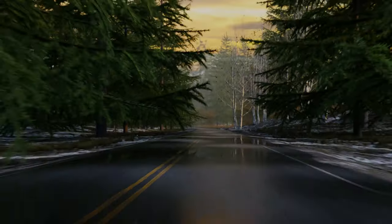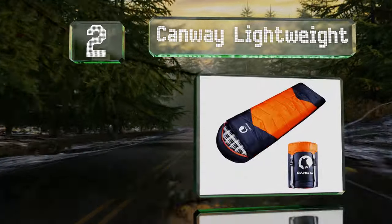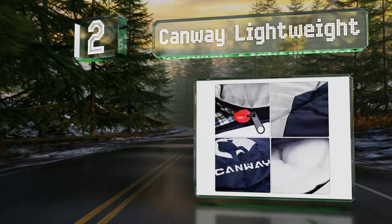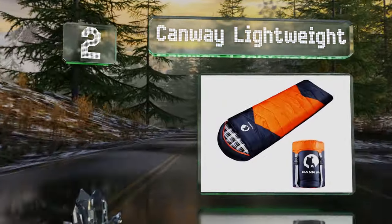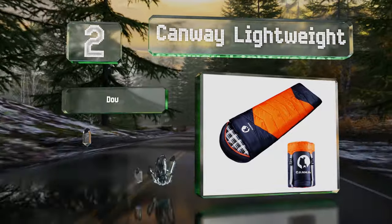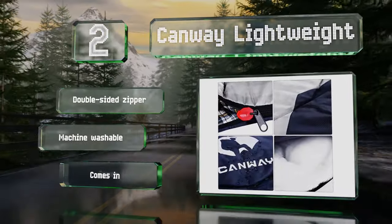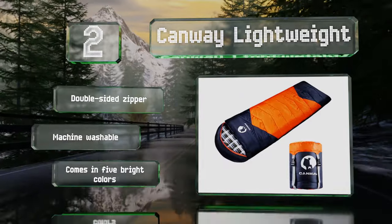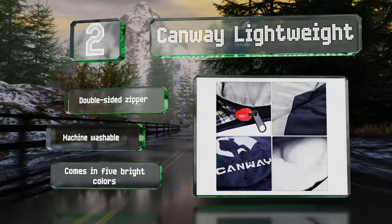At number two, the Canway Lightweight can withstand temperatures as low as 32 degrees Fahrenheit but has an opening at the bottom for ventilation during warm weather. It comes with a waterproof polyester shell and is filled with breathable cotton fibers. It includes a double-sided zipper, is conveniently machine washable, and is available in five bright colors.